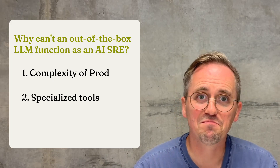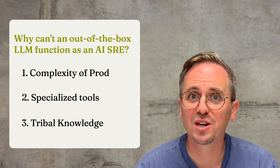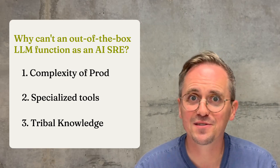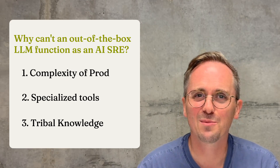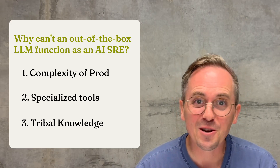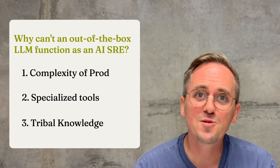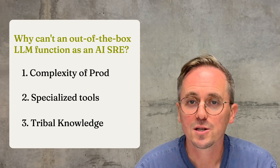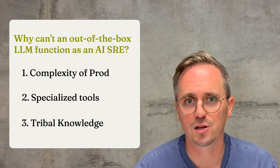And the third is knowledge. The stuff that makes you good at running production systems — half of it is documented, and the other half lives in some Slack thread from a few months ago, or in the brains of people who've been here for years and years. You can't capture that with traditional scripts and automation — it's too rigid.